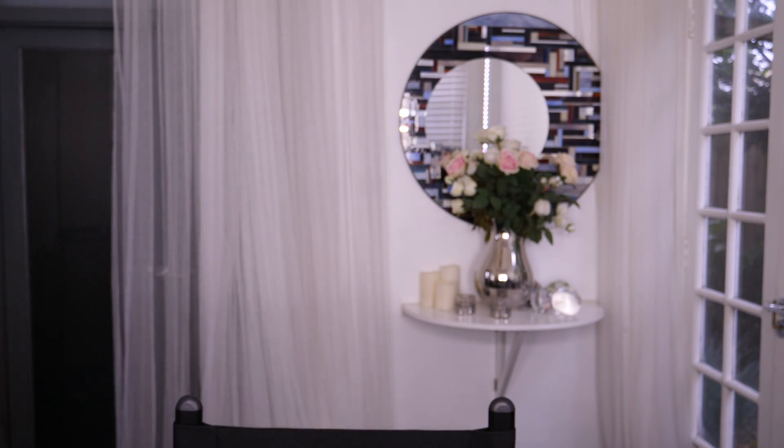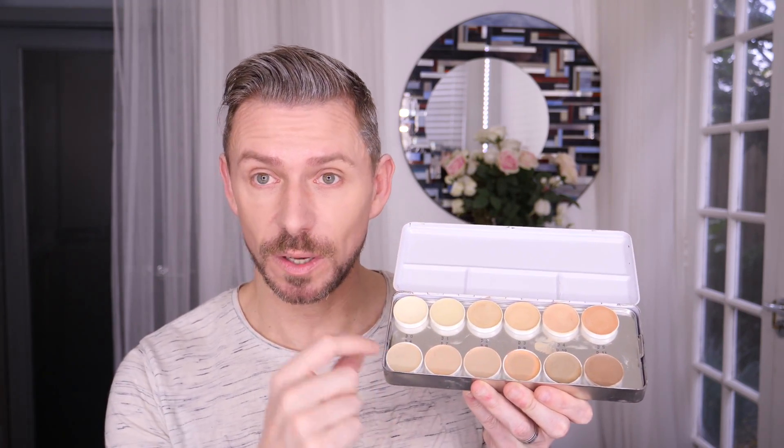Laura Mercier Secret Camouflage is amazing, but you can get basically the same thing in a bigger palette. These come in singles — not just liquid ones, but in pots as well. This is the Kryolan camouflage, and this is the concealer I use if I'm going to highlight and contour the face before foundation. It is absolutely amazing because you can sheer it out to nothing and it looks phenomenal.